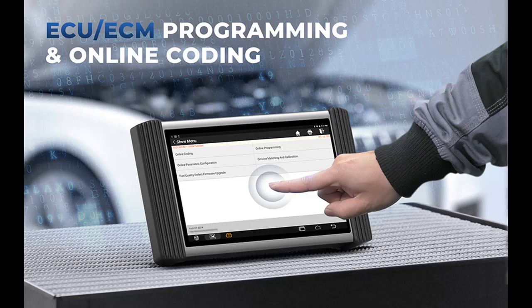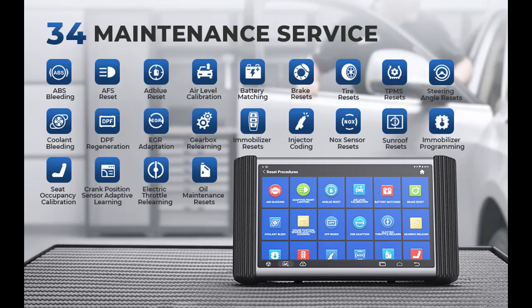As a bidirectional scan tool, the Phoenix Pro could be used to request information or command a module to perform specific tests and functions, including body computers, the controller area network, entertainment and information systems, fuel control systems, anti-lock brakes, and transmission control.